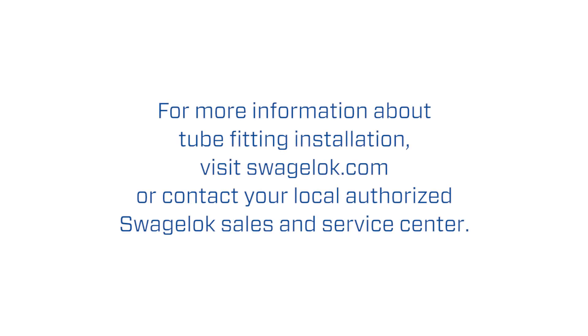For more information about tube fitting installation, visit Swagelok.com or contact your local authorized Swagelok sales and service center.